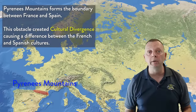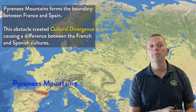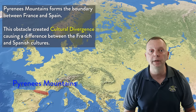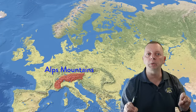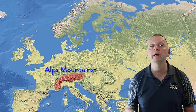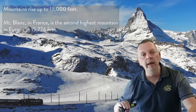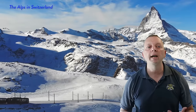Between France and Spain, we find the Pyrenees Mountains, which were an obstacle that hindered trade and communication for many centuries between Spain and France, and is the reason why Spanish and French cultures developed differently — a perfect example of cultural divergence at work. At the top of Italy, you will find the Alps, which also stretch across parts of France, Germany, Austria, Switzerland, and Slovenia. These mountains reach up to 15,000 feet and were formed by the continental plate of Italy slamming into the European continental plate — thus, they were formed by convergent folding.